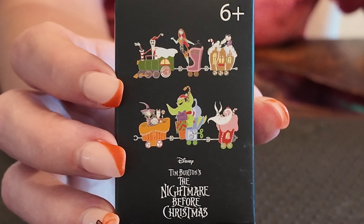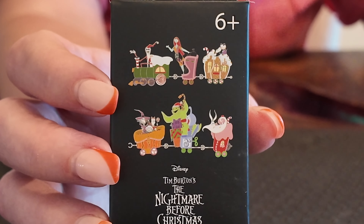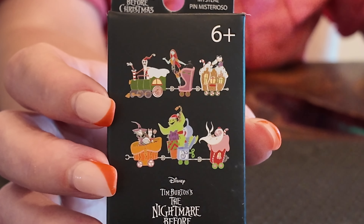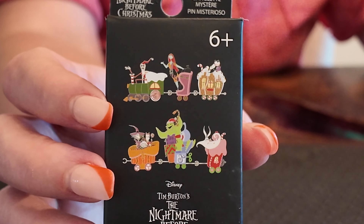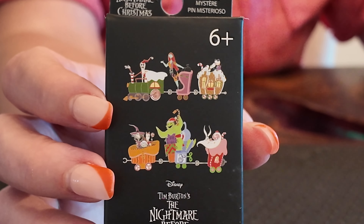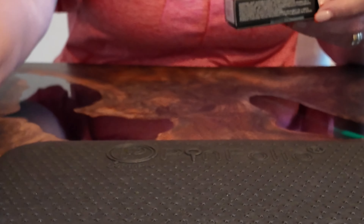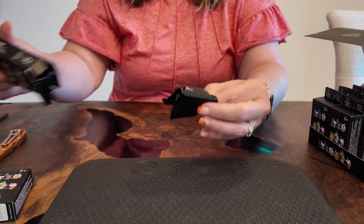So here are our options. We have Jack, Santa Claus, Sally, the little black and white cat-looking character — I have no idea what his name is and I even Googled it and couldn't find it, so y'all need to tell me. Shock, Lock, and Barrel, Oogie Boogie, and Zero. So let's see what we got. We should at least get a full set since we bought a whole box.